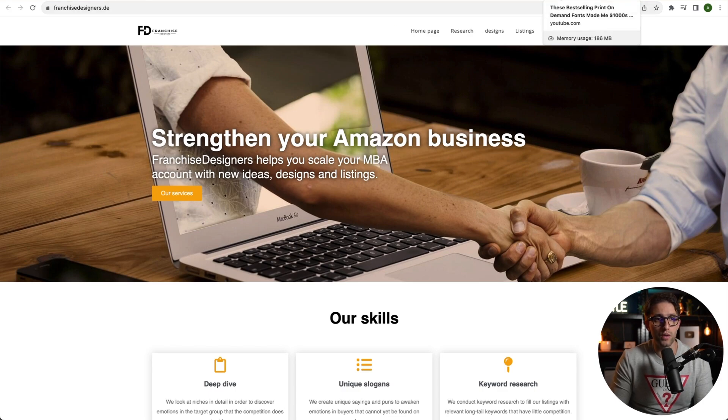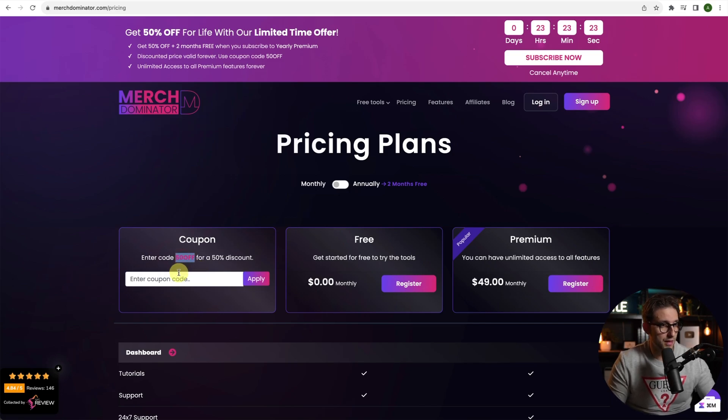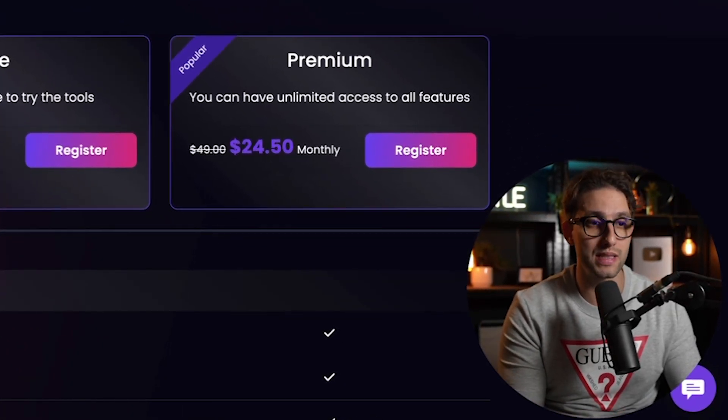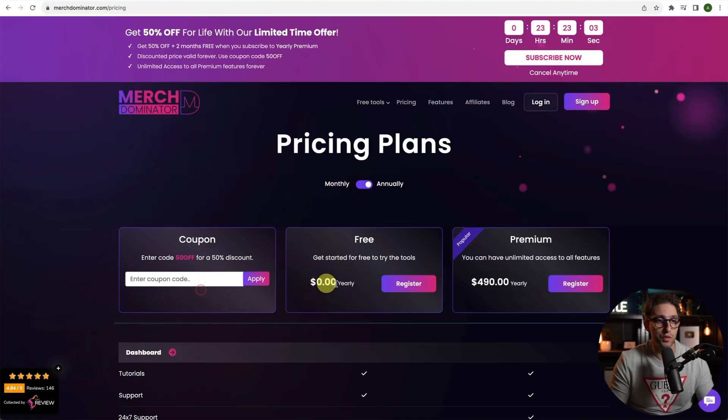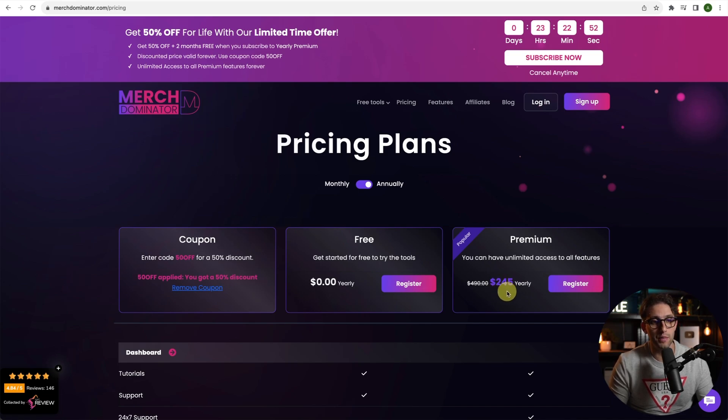For those who want to start print on demand from scratch, there's a free PDF that highlights all the steps you need to get started. Download it from the link in the description. There's also a Discord link. If you want to get Merch Dominator for 50% off, check out this link and enter '50off' to get 50% discount. Go to the pricing page, enter the code, click apply, and it becomes $24.50 instead of $49. The yearly option is the better deal — you get two months free, so you only pay for 10 months, making it $20/month effectively.